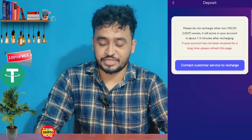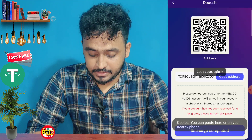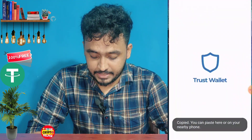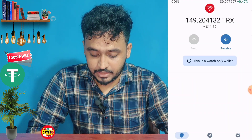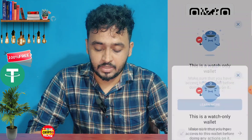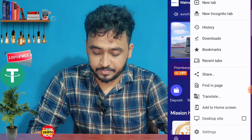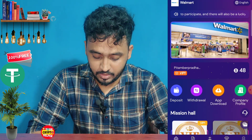I'll demonstrate how to deposit. You can see the Copy Address button here. Click on USDT and send the USDT to this platform. After recharging successfully, click on Recharge Completed, then click on VIP 1.